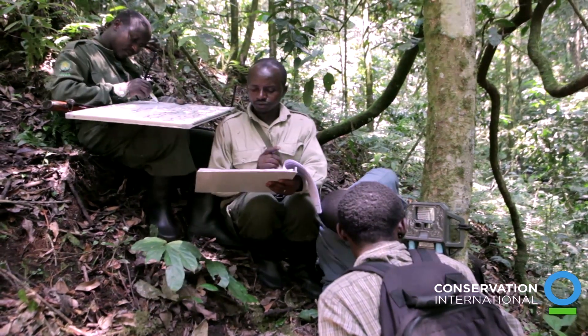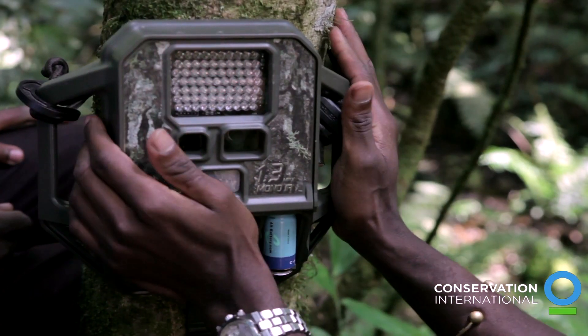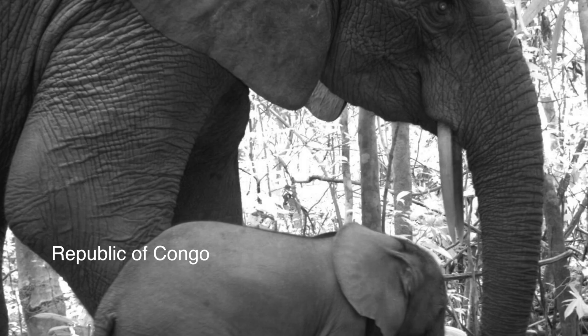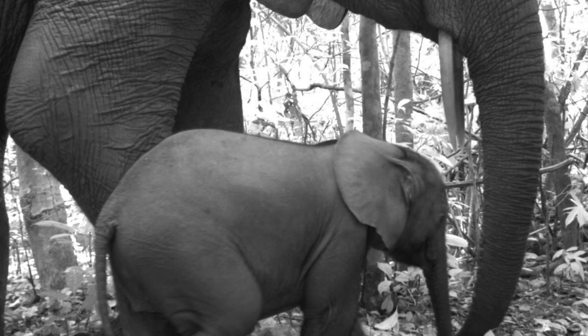The most amazing part of TEAM is the scale. It's a phenomenal amount of infrastructure, and to be able to step into that has just been amazing. I think it's incredibly important that TEAM continue to monitor around the world and that we expand to additional sites, so that we can really get a good sense of what's going on in these protected areas and what we can do to improve the status of biodiversity worldwide.